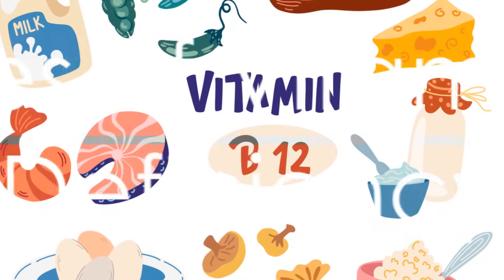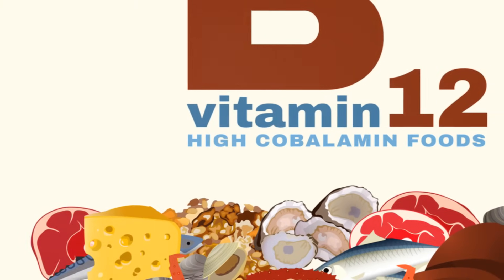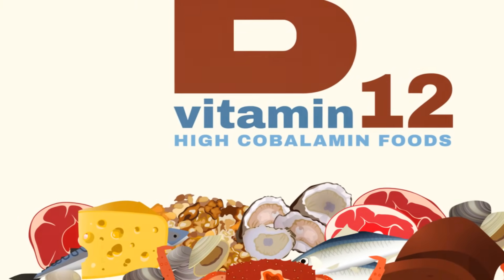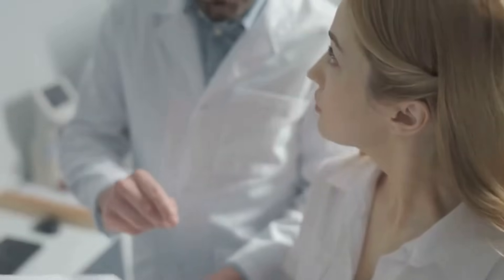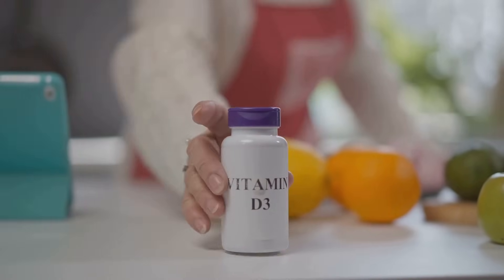There are several causes of vitamin B12 deficiency. Dietary insufficiency is common in vegetarians and vegans since B12 is mainly found in animal products. Malabsorption can occur in conditions like pernicious anemia, celiac disease, or Crohn's disease. Certain medications like metformin and proton pump inhibitors can affect B12 absorption.